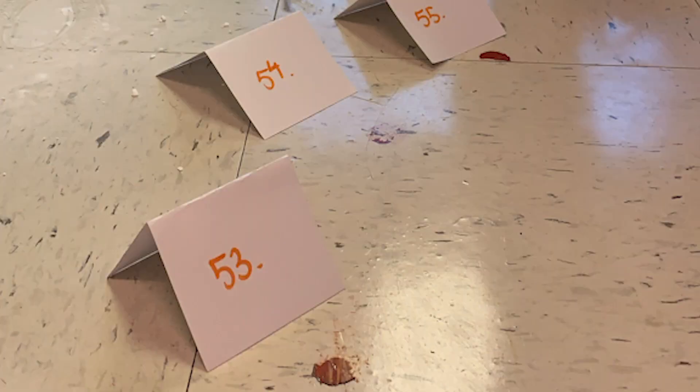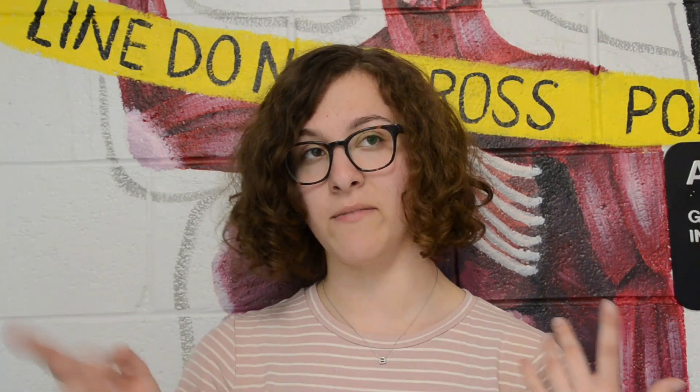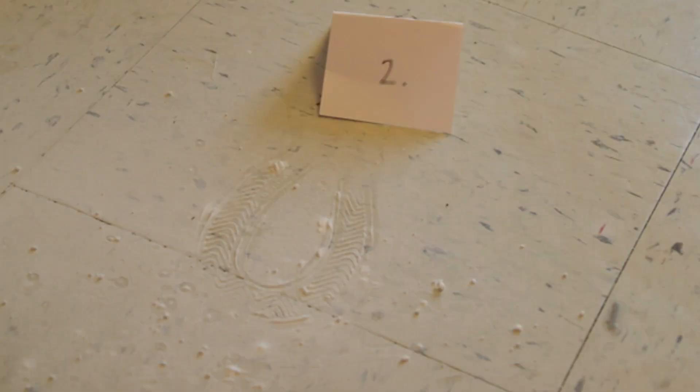We studied blood spatter — the different types of blood spatter: high velocity, medium velocity. Searching the crime scene and sketching the crime scene were some of the first things that we learned. We learned different ways of searching the crime scene, like in quadrants or in different methods, and then sketching everything to scale and how to label evidence. All of these things we applied to our scene.